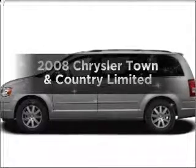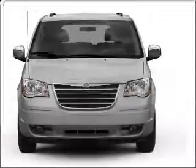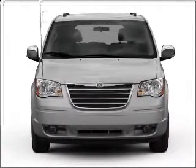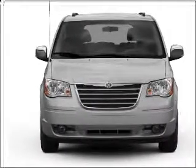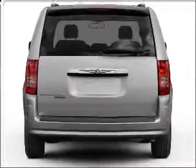Imagine yourself in this 2008 Chrysler Town & Country. If you're looking for a first-rate auto, this one could be yours today. With a solid six-cylinder engine that responds smoothly to its automatic transmission, the anti-lock braking system will keep you safe on the road.